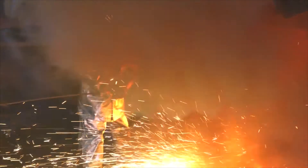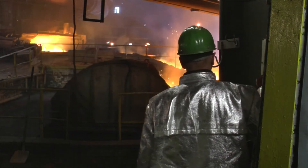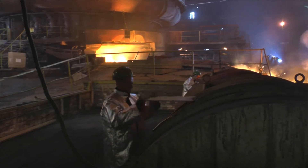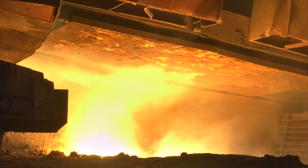Wielkość spustu wynosi średnio od 300 do 500 ton surówki, a jego średni czas trwania to około 80 minut. Hale lejnicze i hale namiarowe wielkich pieców wyposażone są w elektrofiltry, eliminujące emisję pyłową do atmosfery.